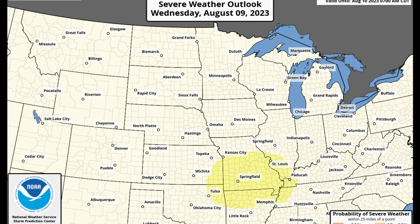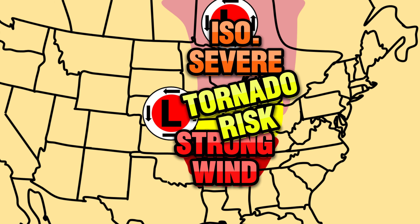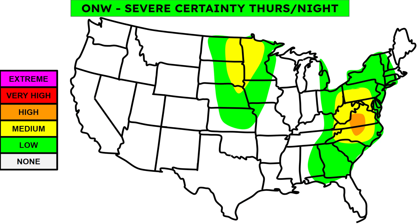Heading into Wednesday, there's already a slight risk expected for portions of the Midwest. We're going to see isolated severe weather with a low-pressure system in Canada. The best tornado risk will be in portions of Illinois, and the best chance for strong wind will come into portions of southern Missouri, southern Illinois, down into the mid-Mississippi and lower Mississippi River Valley. Looking at that broader view, the yellow areas are where we're watching for those tornadoes.